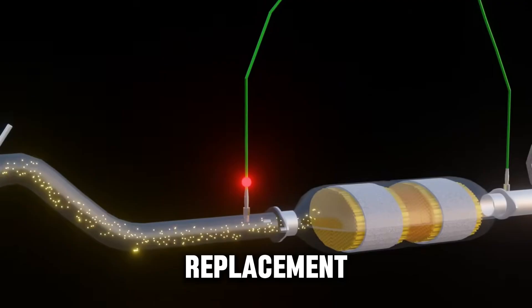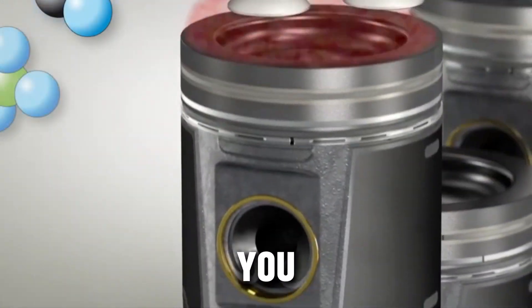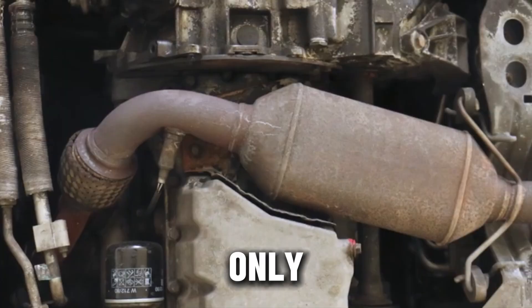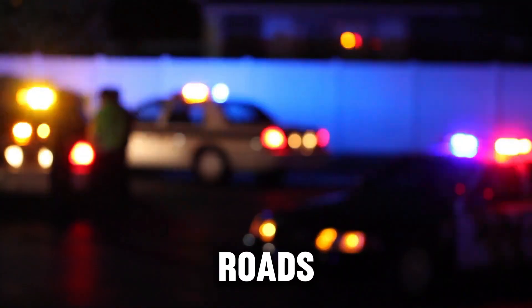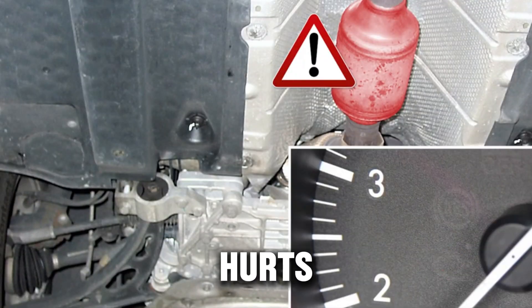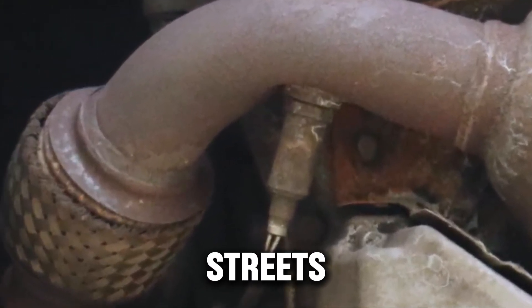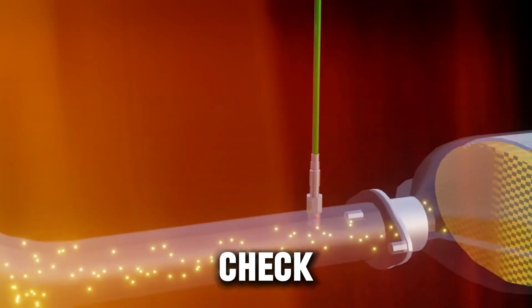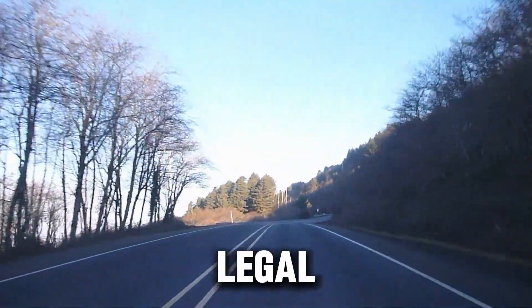Is it worth it? The truth is, a catalytic converter delete is a real trade-off. On the plus side, you get better exhaust flow, a louder and more aggressive sound, and fewer repair headaches — and for race-only cars or off-road builds, some owners decide those benefits are worth it. But on the negative side, it's usually illegal on public roads, raises emissions, can trigger the check engine light, hurts resale value, and may lead to big fines or failed inspections. For many drivers who use their car on public streets every day, those downsides make a delete a risky move. If you're thinking about this, check your local laws first and weigh the real costs — not just parts and labor, but future inspections, resale, and legal risk. There are cleaner and safer ways to chase performance that don't make your car illegal.